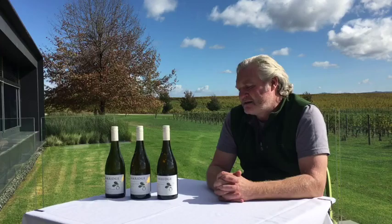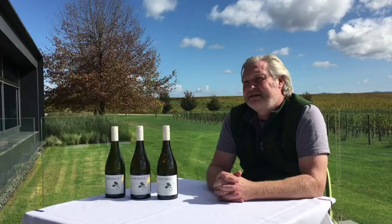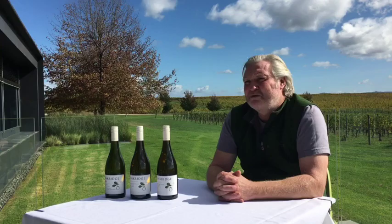Most of our Chardonnay we grow from the southern part of the valley, south of the Warburton Highway, in the red volcanic soils, and they have a very low tannin load. They tend to be hallmarked by white stone fruit and grapefruit, with wonderful natural acidities that carry the wine.